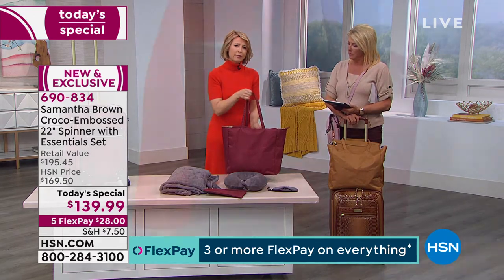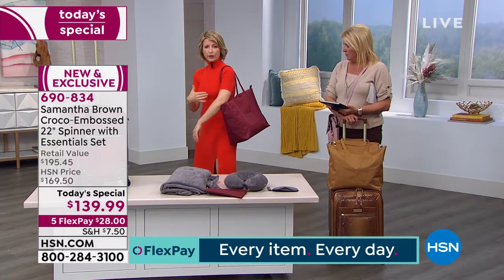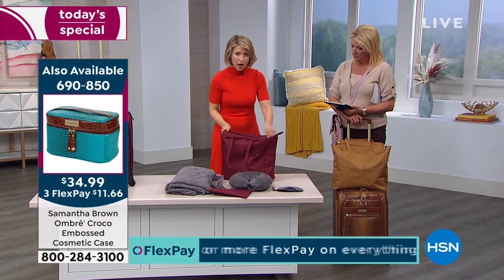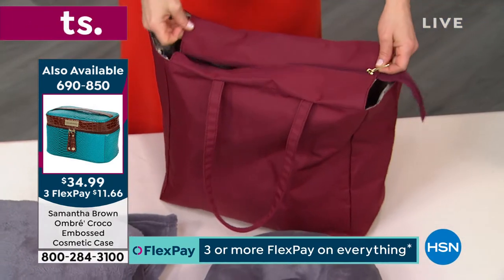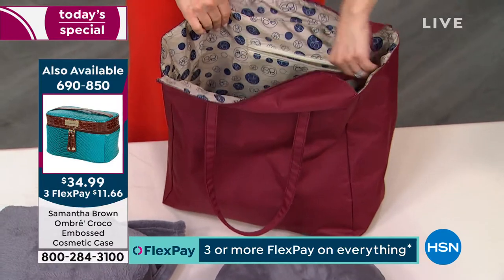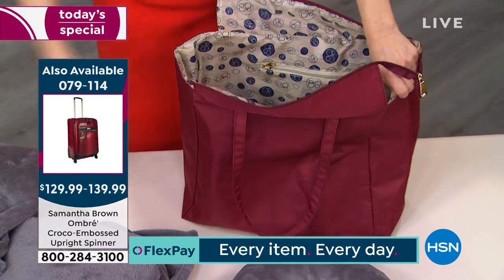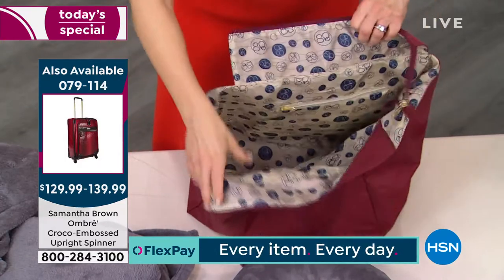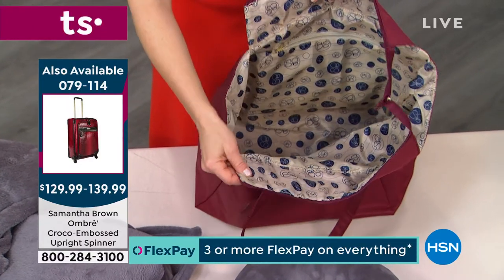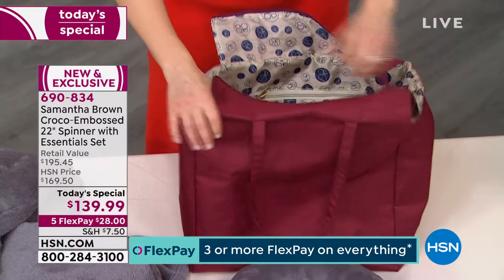I wanted to make a tote designed for travel that's also perfect for every day — with extra-long drop handles that go over your shoulder whether you're wearing a jacket or a short sleeve. There's a zipper top for security, a zippered pocket for your keys, hotel key, and cell phone, and it has a ton of space. You can use it every day — grocery shopping, gym clothes, overnight trips, or even a four-day trip.